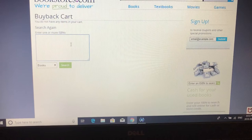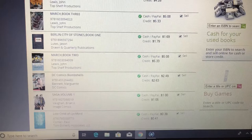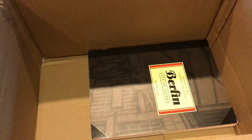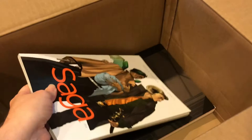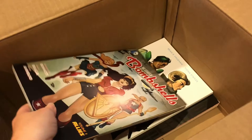Next we're going to be looking at Bookstores.com. This one I actually haven't used before, so this is going to be a first time experience for me. The prices they offered were fairly reasonable compared to most of the others, so I figured it was worth giving a go. The first book going in this box is Berlin: City of Stones, which is a gorgeous black and white historical graphic novel. Really lovely, but I bought it back when it was first published in 2001 and have not reread it since. And here we have the first volume of Saga, which again is so popular it's available everywhere, including on Hoopla. And there's another volume of Bombshells — same story with that one.